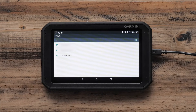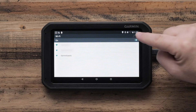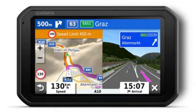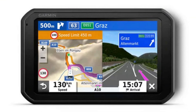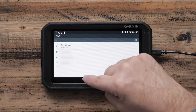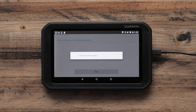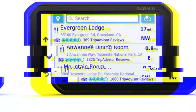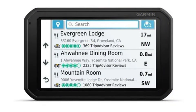Other notable features include the comprehensive directory of RV parks, which saves time when searching for places to stop. You can also enjoy hands-free calling and smart notifications by pairing the device with a compatible smartphone. The Garmin RV 785 supports up to two hours of battery life, though it works best when plugged into a car charger. Its design is sleek and lightweight at just 8.57 ounces. In terms of pricing, the Garmin RV 785 typically ranges around $450 to $500, depending on the retailer.